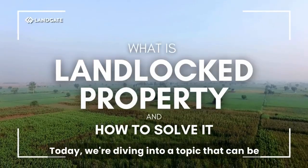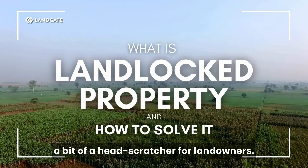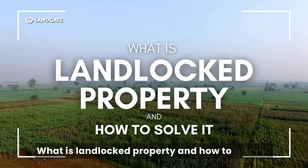Today we're diving into a topic that can be a bit of a head-scratcher for landowners: what is landlocked property and how to solve it?